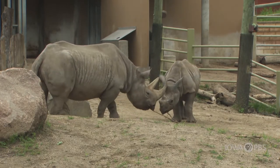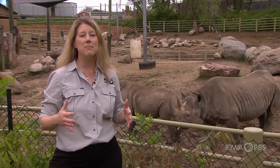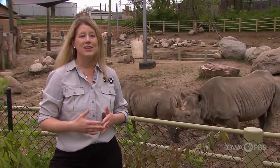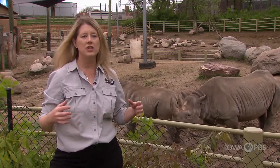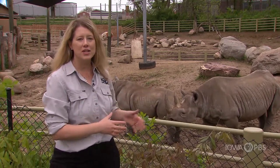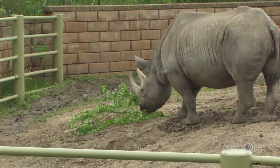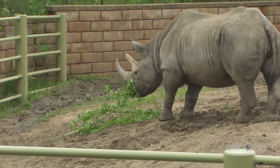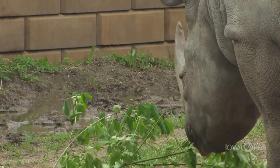Now you might be wondering — how much does the zoo feed these animals every single day? We feed them about 50 pounds of food a day, which is like 200 cheeseburgers. Of course, rhinos don't eat cheeseburgers. They prefer leaves and branches, and we feed them special pellets made just for rhinos, plus lots of vegetables and hay or different kinds of grasses.